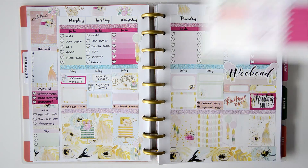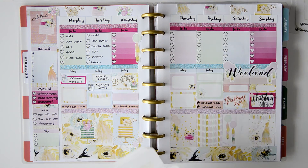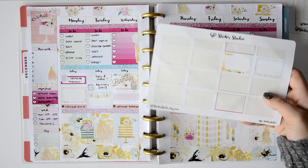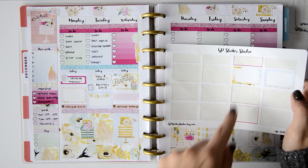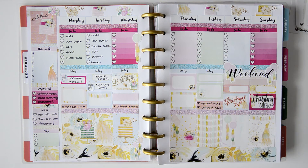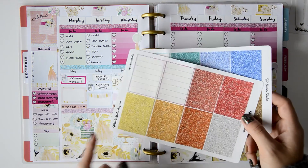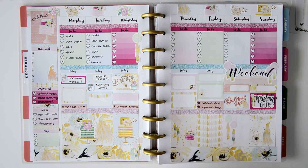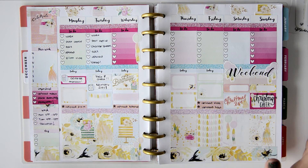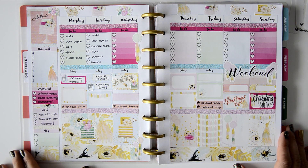I have leftover items: some headers, washi, icons, flags, heart checklists, and weekly trackers I didn't use. I used almost all my half boxes and all my full boxes. For the glitter headers — which didn't come with the kit — I used ones also from GP Sticker Studio and they match beautifully. I hope you like this spread! Please give it a thumbs up, subscribe if you're new, and I'll see you in my next video!